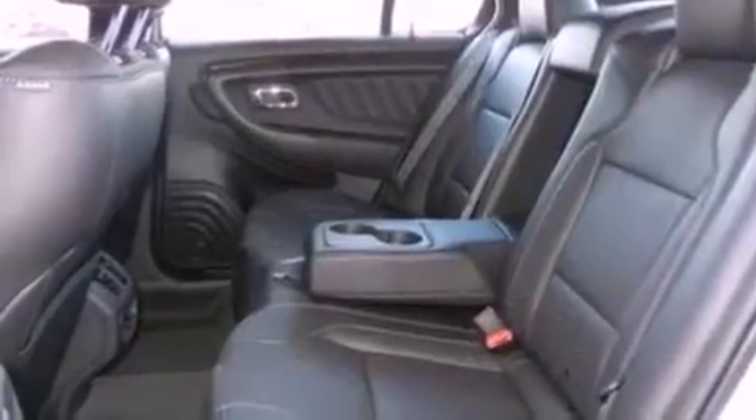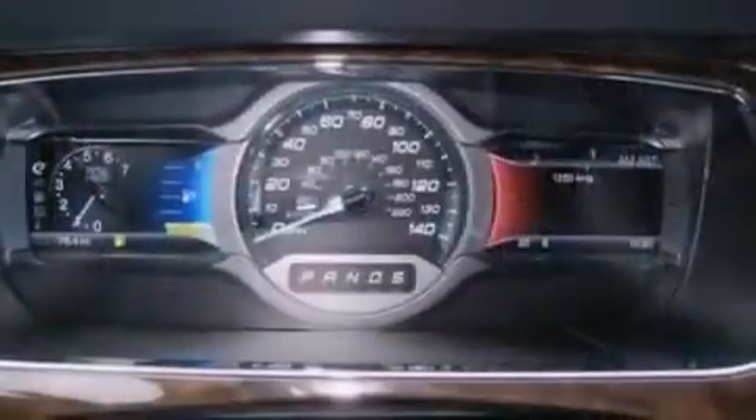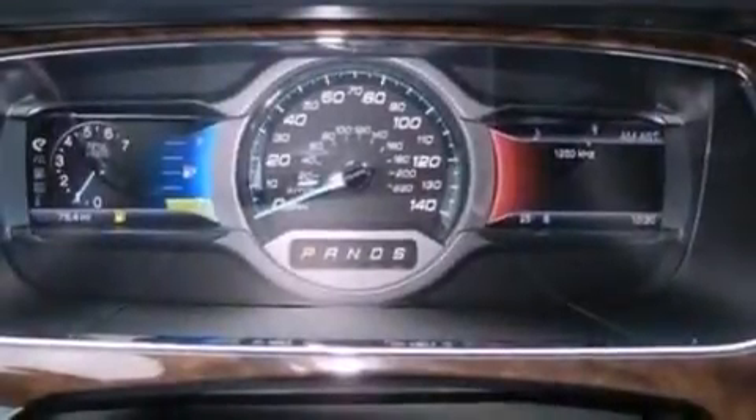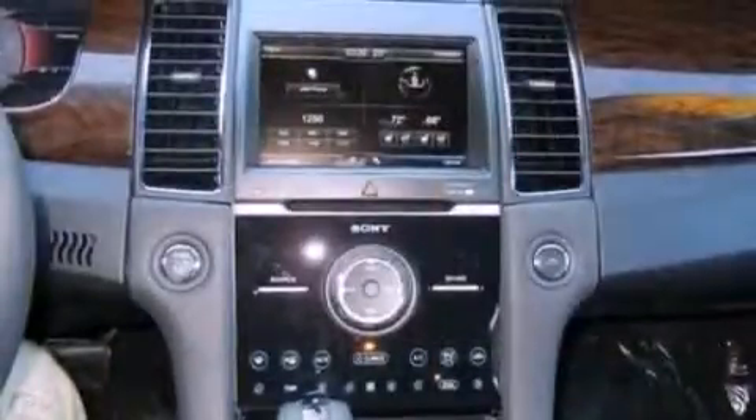The following features are also included: memory settings for the seat's positions so you can recall your favorite alignment with the push of one button, air conditioning with automatic climate control, heated side-view mirrors, leather seats, and a rear spoiler.